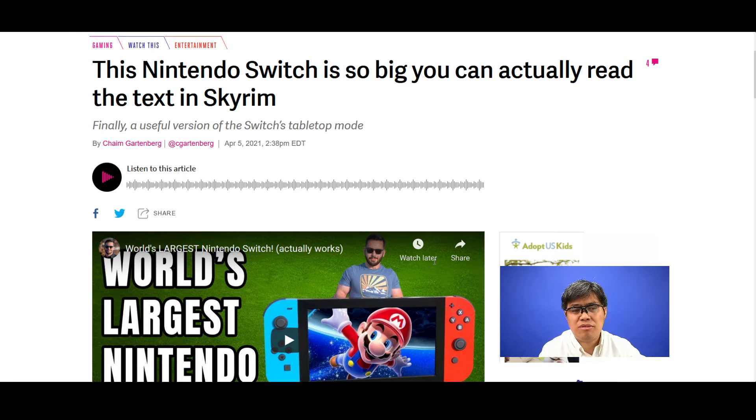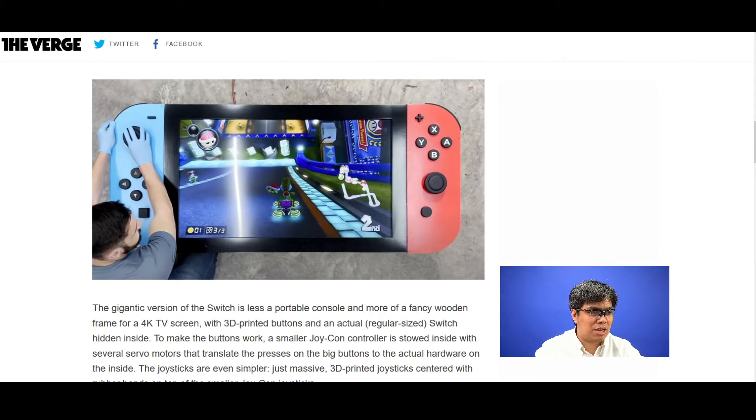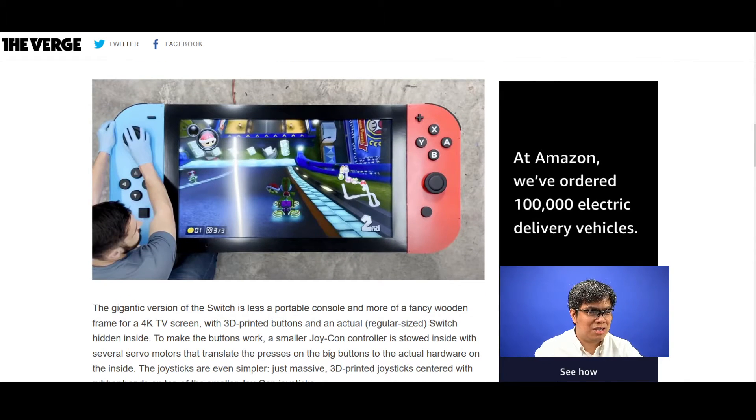To build it, he used a wooden frame to house a 4K TV inside, with 3D printed buttons and an actual regular-size Switch handle inside the case. Smaller Joy-Con controllers sit inside the device, and several servo motors translate the button presses into the big buttons on the actual hardware. He used 3D printed joystick covers centered with rubber bands on top of the smaller joystick sticks.